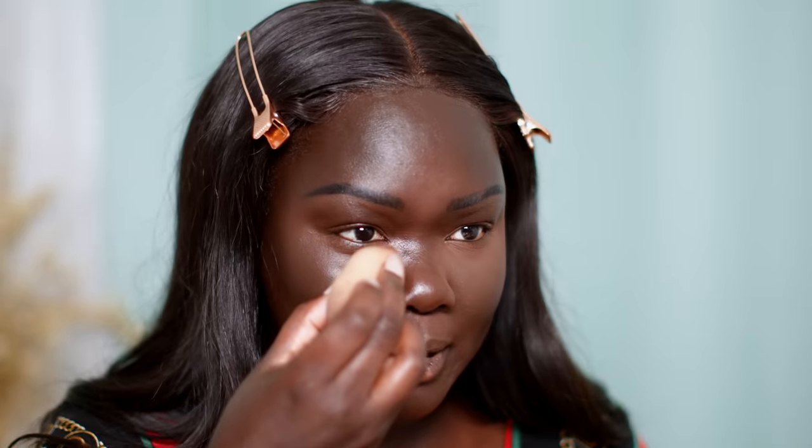For setting powder, I'm using the Danessa Myricks Evolution Powder in shade number four. There is a shade deeper but it's a little too red for my under eyes — this shade balances everything out better. I'm just taking a little bit and applying it. Oh, that looks so good! You can see how it's already brightening without being overdone. I like using a brush for more control, though a sponge helps marry everything together. Also, I still don't contour my nose — it just looks like racing stripes on my flat nose bridge.